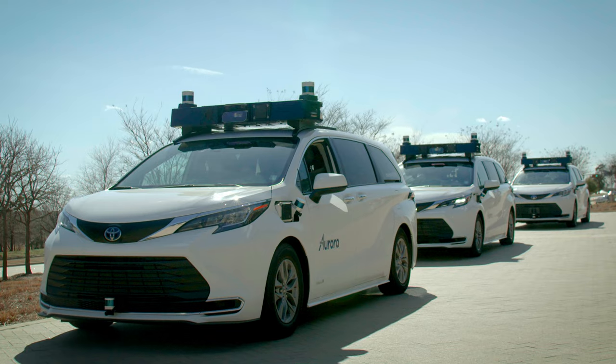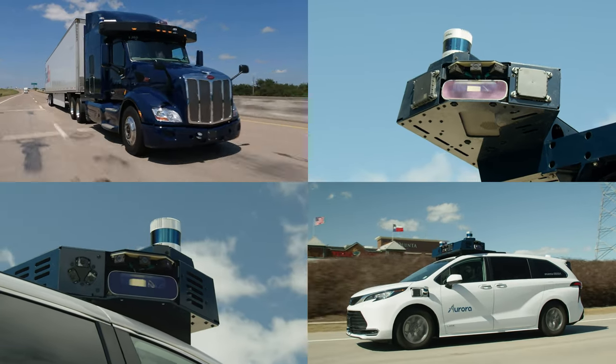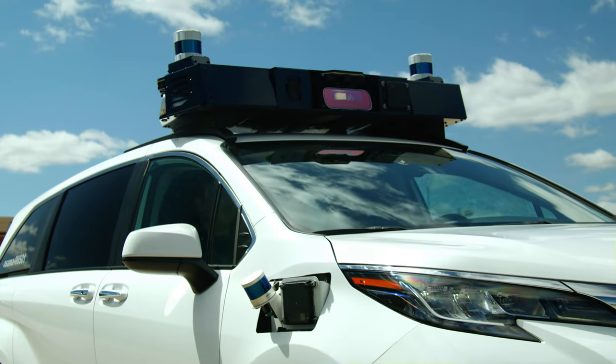We're transferring what our autonomous trucks have learned on the road to our first fleet of Toyota CNs. Because cars powered by the Aurora Driver operate on fundamentally the same hardware and software as trucks, they inherit the unique capability of operating at high speeds on highways. This allows our fleet of CNs to operate at speeds up to 70 miles an hour in ride-hailing applications.